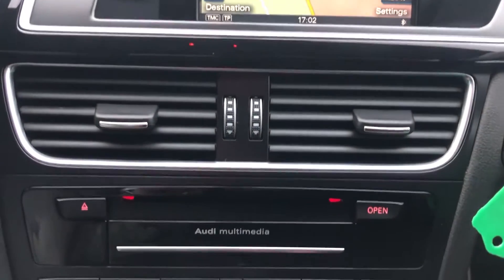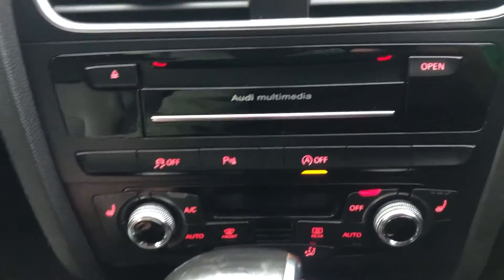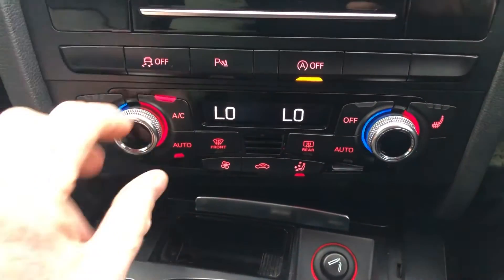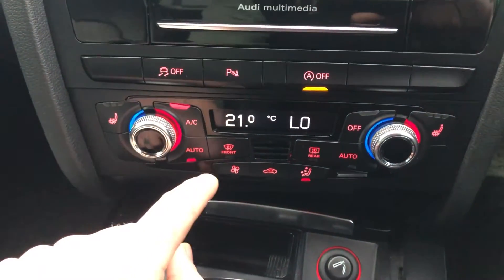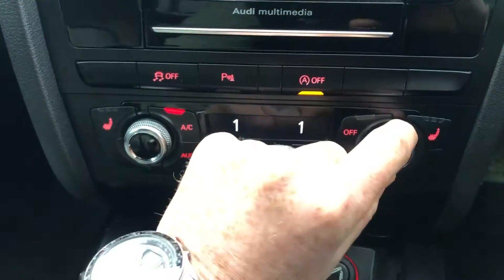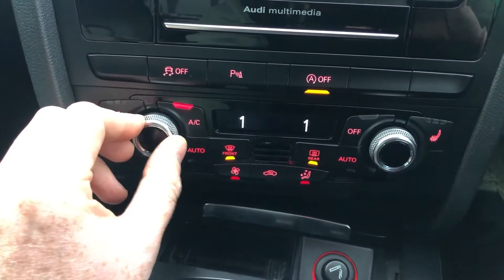Moving down from there, we've got the air vents. We've got the Audi media interface, which is your CD player. You've got traction control off, audible parking sensors, and auto stop-start off. Moving to the gearbox, you've got heated seats for both the driver and passenger, air con automatic, and of course it is dual zone as well, meaning you can have different temperatures on different sides of the car. To change the severity, simply click this button and turn it up or down using the dial. You can also have full front screen heating and full rear screen heating.